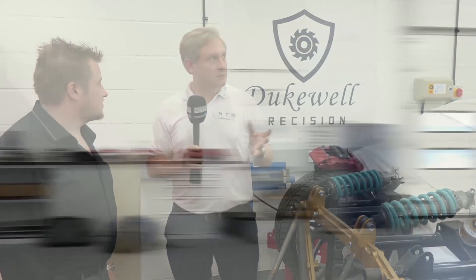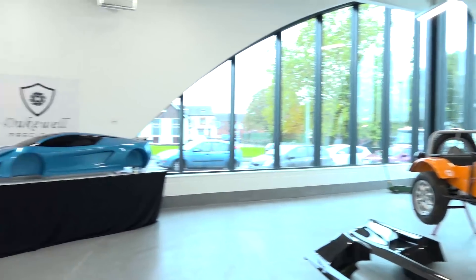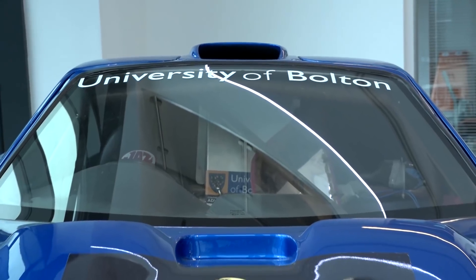Any specialisations in terms of sector or materials? We're general subcontract, so we think we can tackle anything. Now this is obviously not your machine shop — where are we? We are at the National Centre of Motorsport Engineering over at Bolton University. I'm glad you said that because I keep getting it wrong.